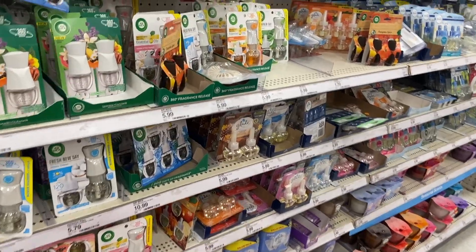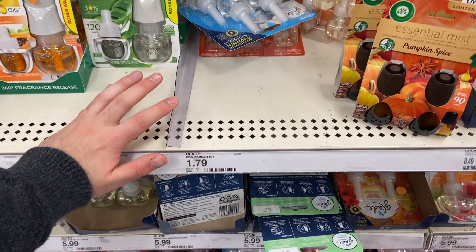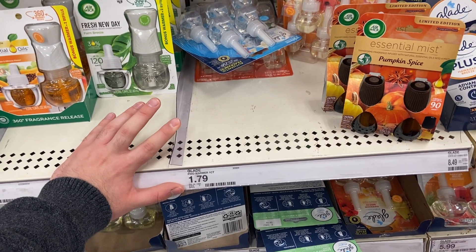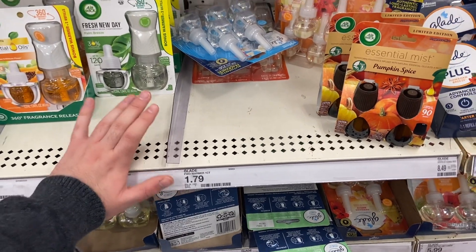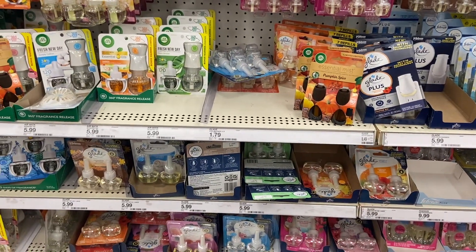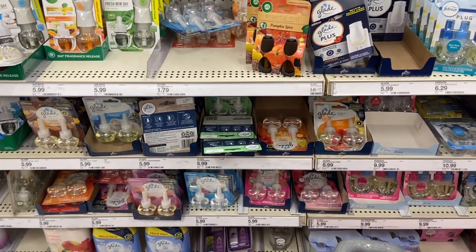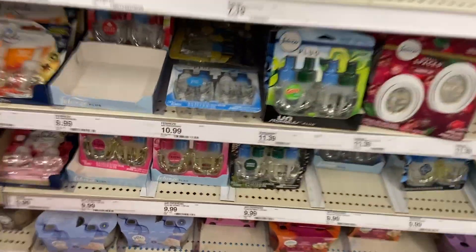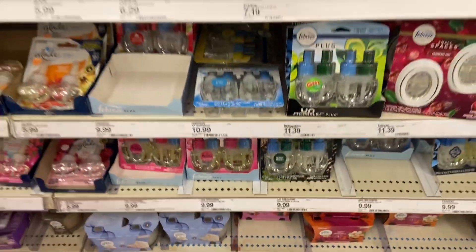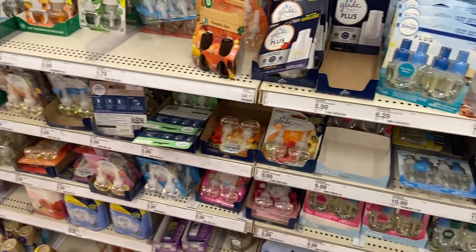Some really good air freshener deals at Target. First up, if your store is not out of stock, you can get the Glade plug-in for $1.79 — there's a Circle offer for $2.50 off that adjusts it down to $1.79, so you're not going to pay anything but tax, and then Ibotta has 50 cents back making it free — actually you make 50 cents, which is awesome. If you want the starter kit with a warmer and refill, it's $3.79, use the $2.50 off Circle and that makes it $1.29. And if you want Febreze, they're coming out with all the Christmas ones — $9.99 with a $5 Circle offer, so that makes it $4.99 — half off.